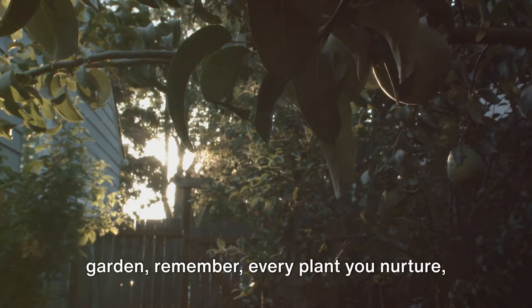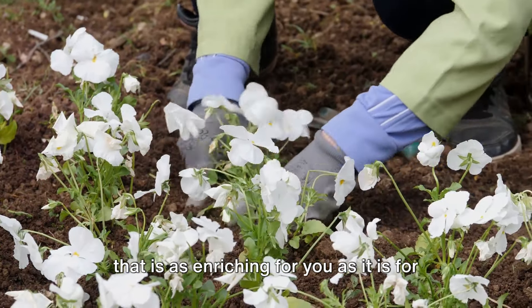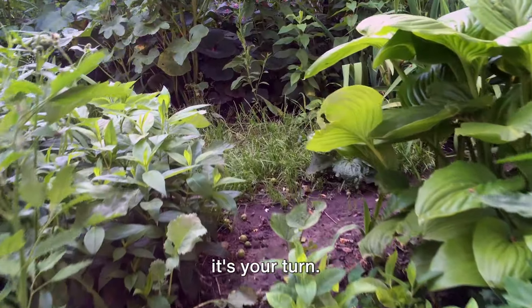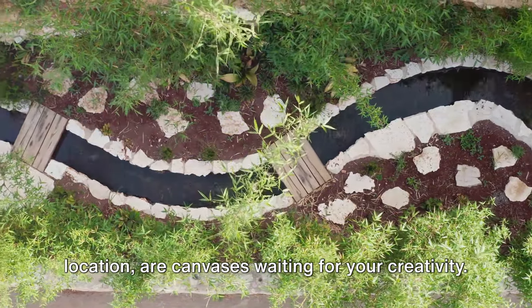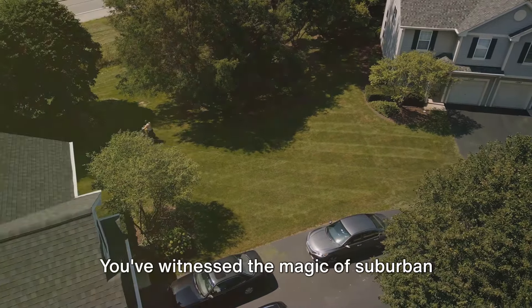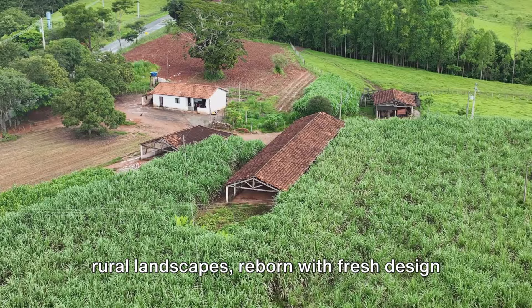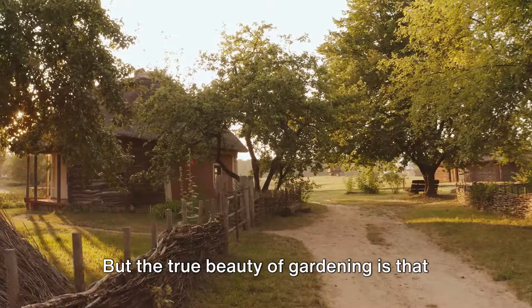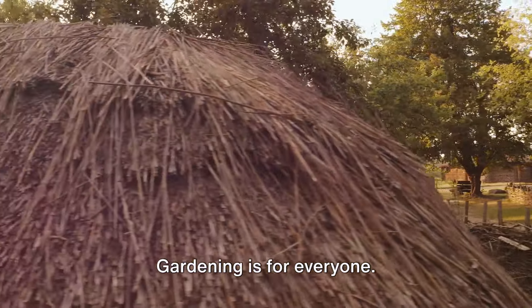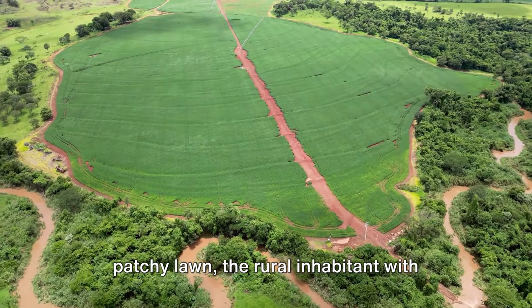So the next time you step into your garden, remember: every plant you nurture, every flower you sow, every corner you transform, you're partaking in an activity that is as enriching for you as it is for the environment. Gardening transforms not just land but lives. Inspired by these transformations, now it's your turn. Gardens, regardless of their size or location, are canvases waiting for your creativity. You've seen how an urban jungle can be revived into a serene sanctuary, witnessed suburban gardens morphing into vibrant living artworks, and marveled at rural landscapes reborn with fresh design and purpose. The true beauty of gardening is that it's not exclusive — it's for the city dweller with a small balcony, the suburban homeowner with a patchy lawn, and the rural inhabitant with vast fields.